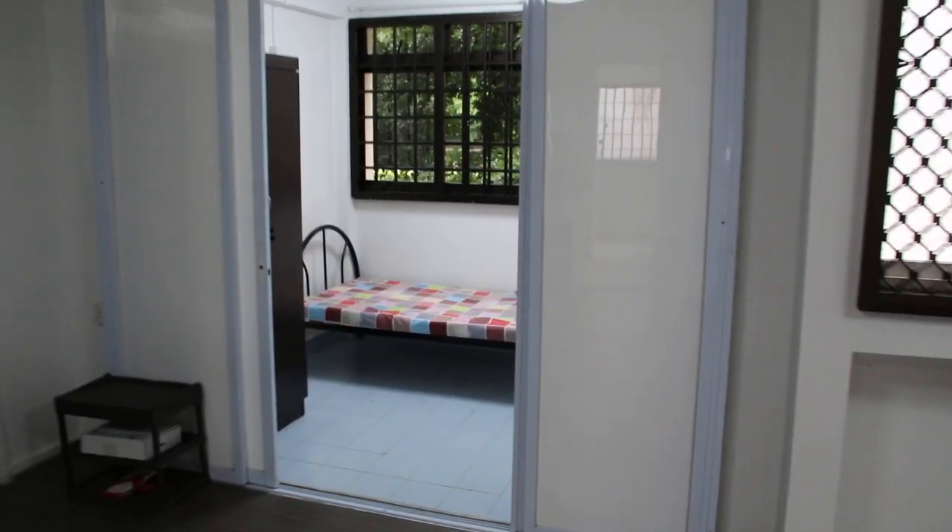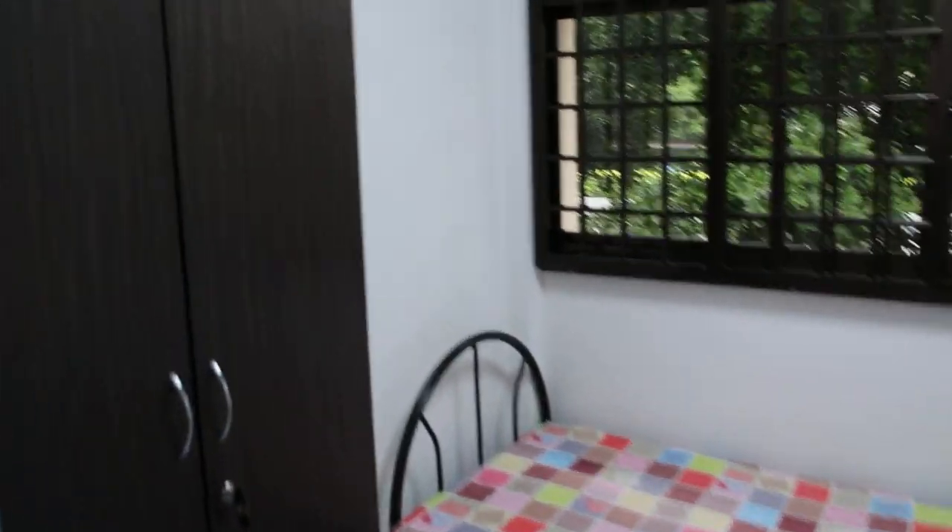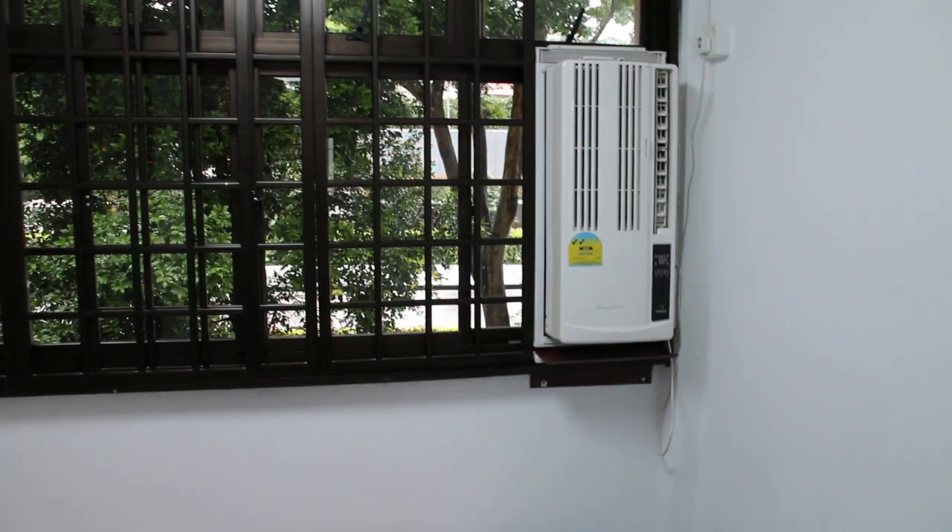Then you have one small bedroom. There's the aircon, the fan.